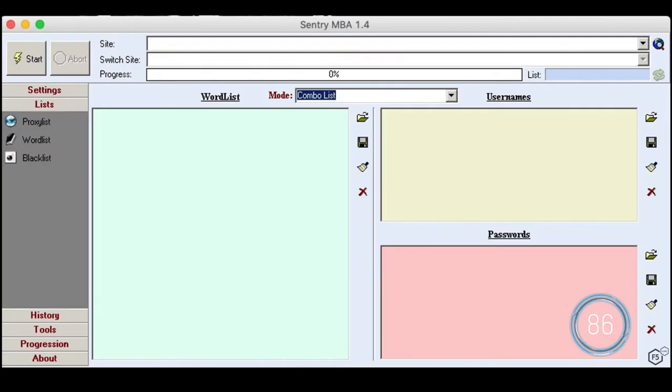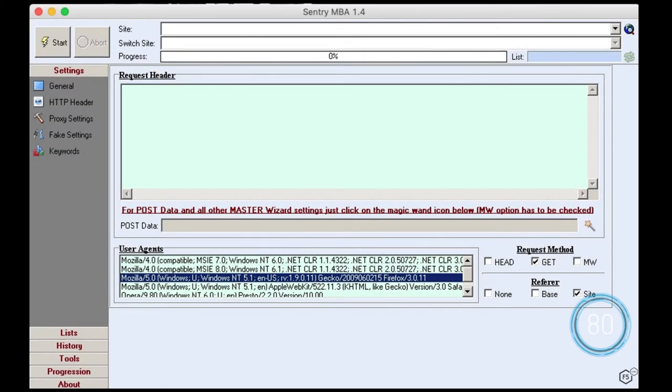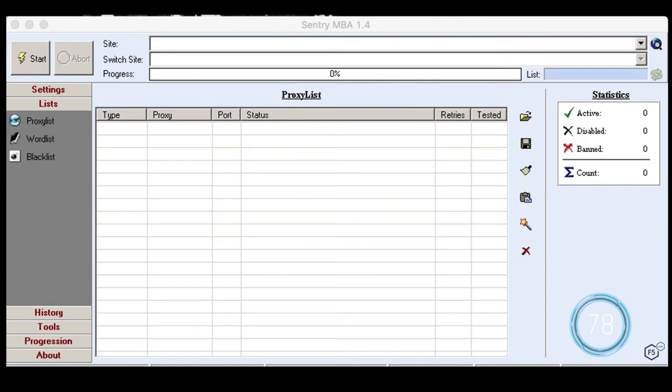Attackers often use automation to launch and orchestrate credential stuffing campaigns. There are lots of point-and-click attack credential tools that simulate a browser and run scripted web login sessions to create an army of attack bots.